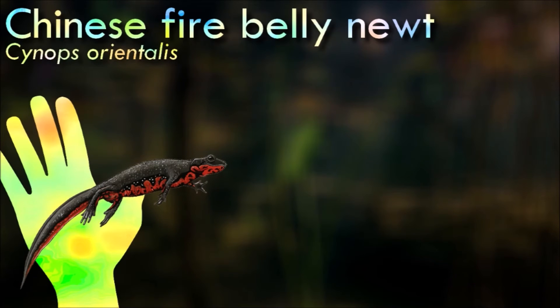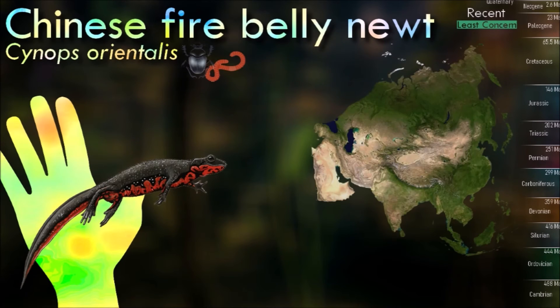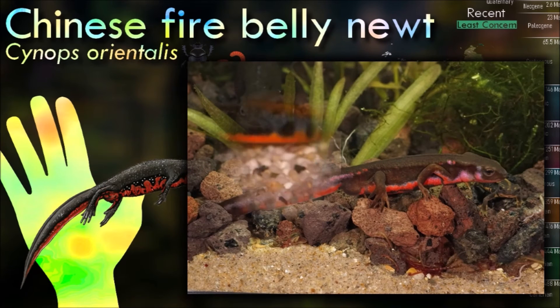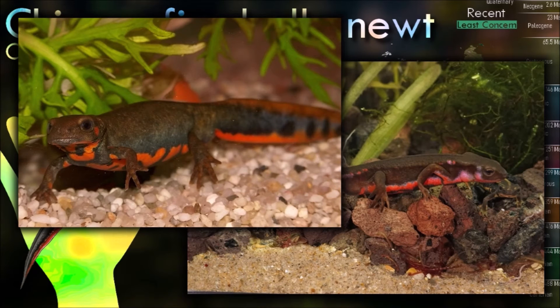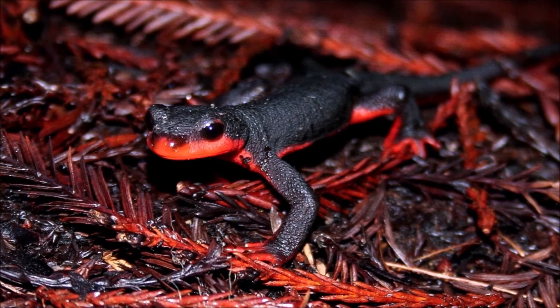The Chinese fire-bellied newt is commonly seen in pet stores, where it is frequently confused with the Japanese fire-bellied newt due to similarities in size and coloration. The Chinese fire-bellied newt typically exhibits smoother skin and a rounder tail than the Japanese one, and has less obvious parotoid glands. It is native to subtropical forests in China and prefers to live in shallow, semi-aquatic environments such as abandoned paddies and ponds with dense vegetation.